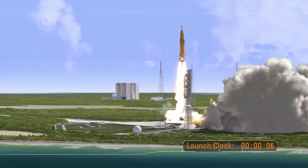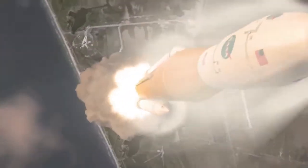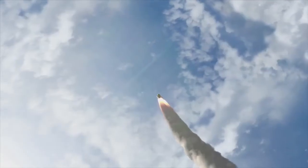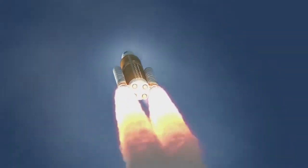At liftoff, the vehicle produces 8.8 million pounds of thrust and lofts the vehicle weighing nearly 6 million pounds and standing 32 stories tall to orbit. Propelled by a pair of five-segment boosters and four liquid engines, the rocket achieves maximum dynamic pressure only 90 seconds into the mission — the period of greatest atmospheric force on the structure of the rocket.